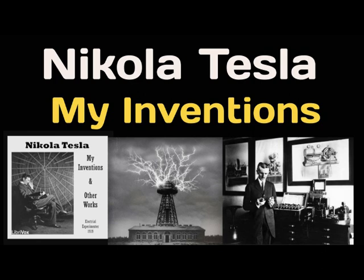He had approached a Wall Street capitalist, a prominent lawyer, with a view of getting financial support, and this gentleman called in a friend of his, a well-known engineer at the head of one of the big corporations in New York, to pass upon the merits of the scheme. This man was a practical expert, who knew of the failures in the industrial exploitation of alternating currents, and was distinctly prejudiced to a point of not caring even to witness some tests.